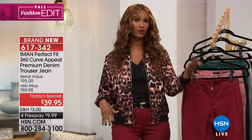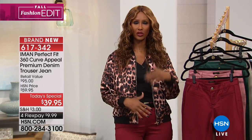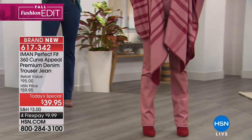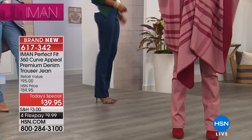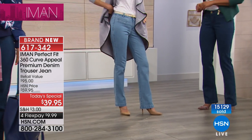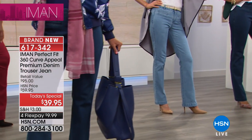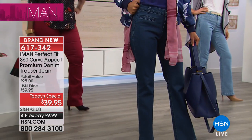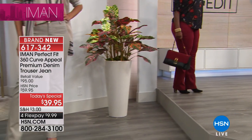Whether you are extra small or 3X, whether you are size 2 or 24W, whether you are petite, average, or tall — it doesn't matter. It's about the cut, how you feel when you put it on, how it hugs your body, how it elongates your legs, how it makes your tush look better and lift it. You look and feel yourself differently when you put on a perfect pair of pants.